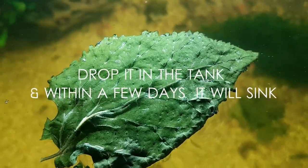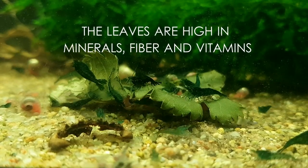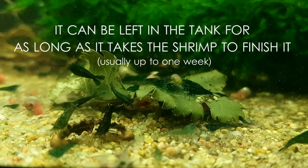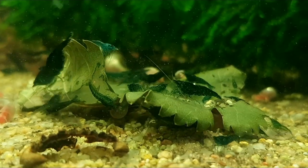It will get soft and the shrimp will begin to eat it. The leaves are high in minerals, fiber, and vitamins. It can be left in the tank for as long as it takes the shrimp to finish it, usually up to one week, which provides shrimp with a constant food source and another great vacation food. Plus snails love it too.